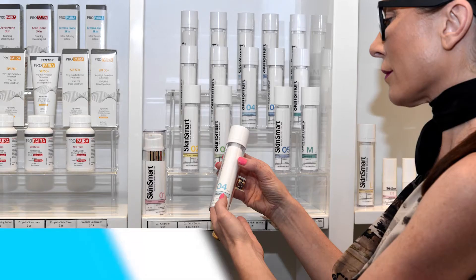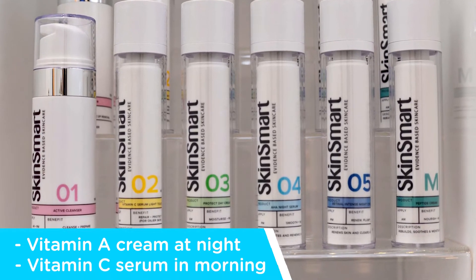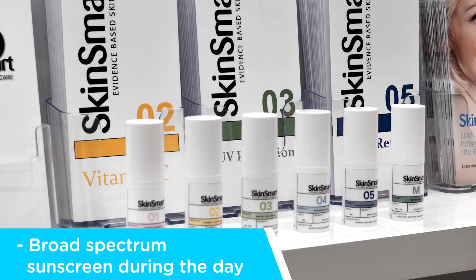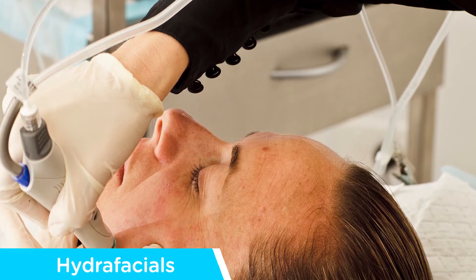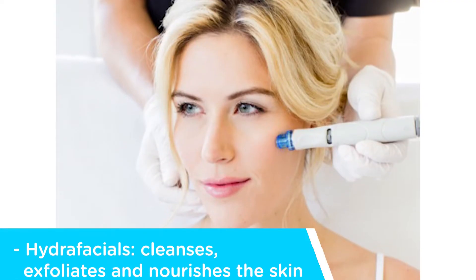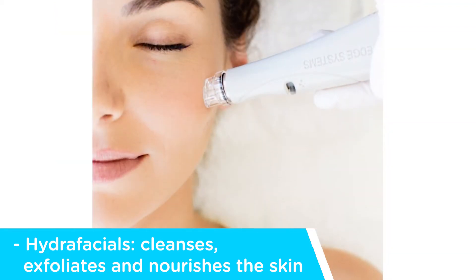At SkinSmart we address skin concerns in several different ways. Firstly, we recommend looking after your skin's health by using good quality skincare products such as a vitamin A cream at night, a vitamin C serum in the morning and a broad-spectrum sunscreen during the day. We also recommend having regular Hydrafacials to keep the skin vibrant and healthy. Hydrafacial is a medical grade facial treatment which cleanses, exfoliates and nourishes the skin to keep it in a healthy and glowing state.